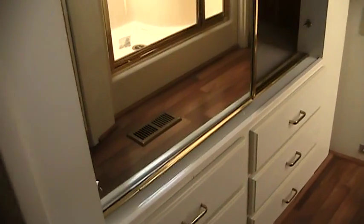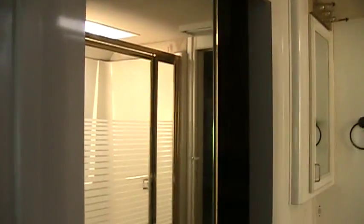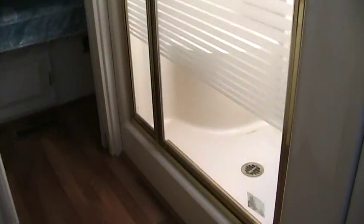Here on the left we have the closet for the bathroom, with mirrored sliding doors. Inside, on the left, we've got the sink area with a vanity above, and there's a full-size shower here on the right with a skylight above.